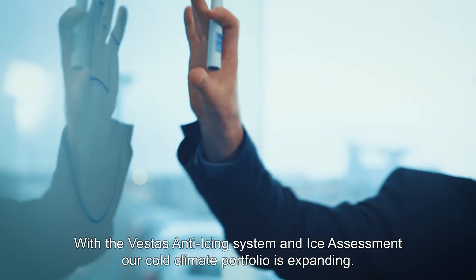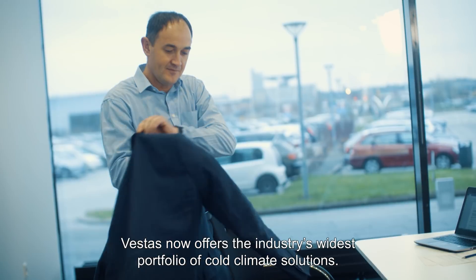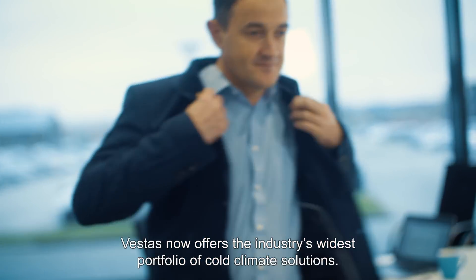With Vestas' anti-icing system and ice assessment, our cold climate portfolio is expanding. Vestas now offers the industry's widest portfolio of cold climate solutions.